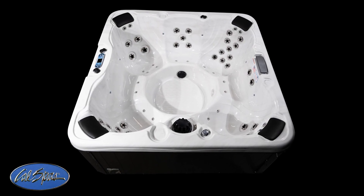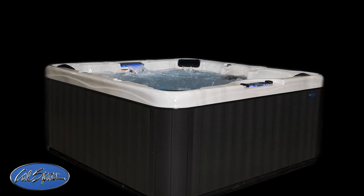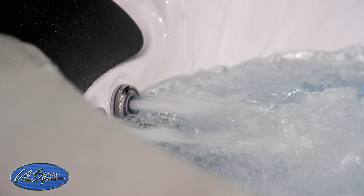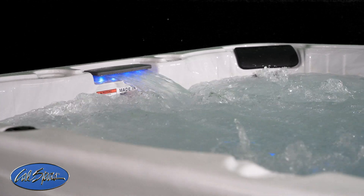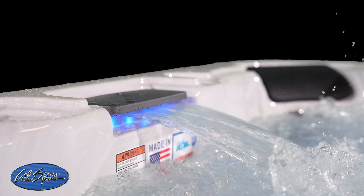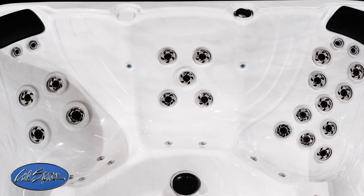Introducing the all-new Patio Plus PPZ 759. This three-pump spa is CalSpa's best-performing patio spa yet, at a price point that will blow out the competition and bring more options to your showroom floor for America's leader in hot tub manufacturing.